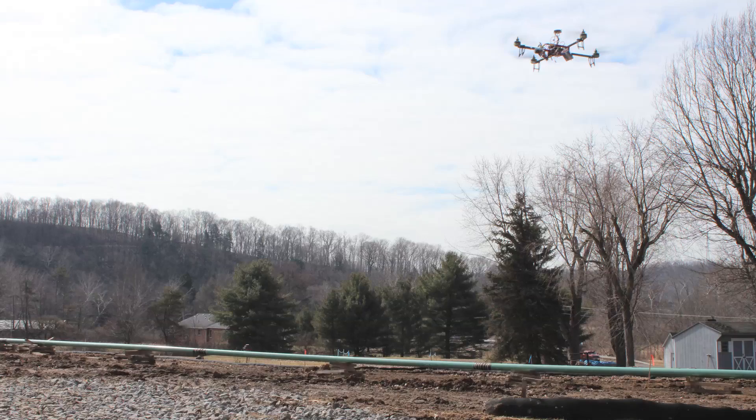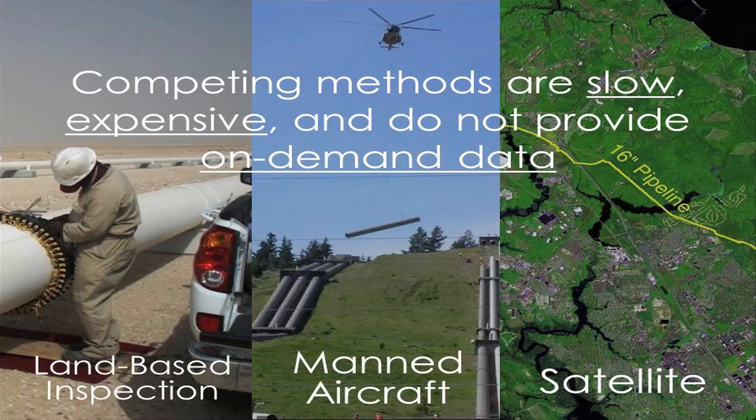Oil and gas companies today have to monitor the 2.5 million miles of pipeline that they own in the United States. Farmers need to monitor and map their fields. You also have construction companies that have to conduct surveying and aerial mapping of their site.